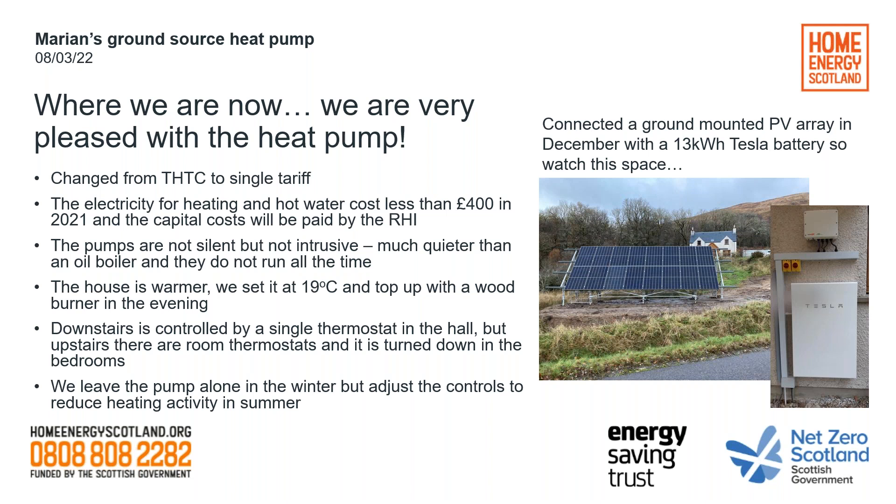The house is warmer, but we also have a wood burner which we light in the evening — we have access to a lot of free, low-carbon wood from trees that have already fallen down. So we can top up and make the house very warm in the evenings. Downstairs is controlled by a single thermostat, but upstairs there are room thermostats so you can turn the heat down in the bedrooms but have them warm in the bathroom and shower room. We leave the pump alone in the winter but adjust the controls in the summer, just to reduce any heating activity, because if the temperature drops outside during the night the heat pump may well decide it wants to come on.